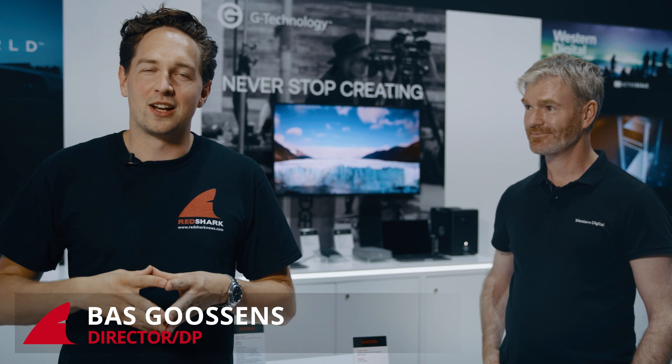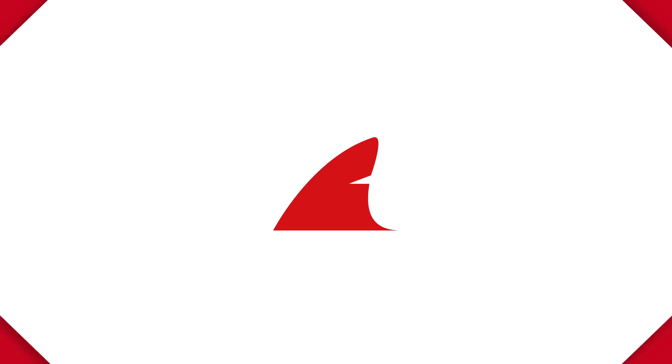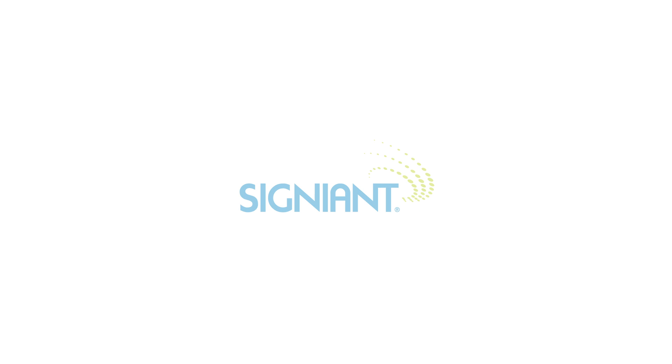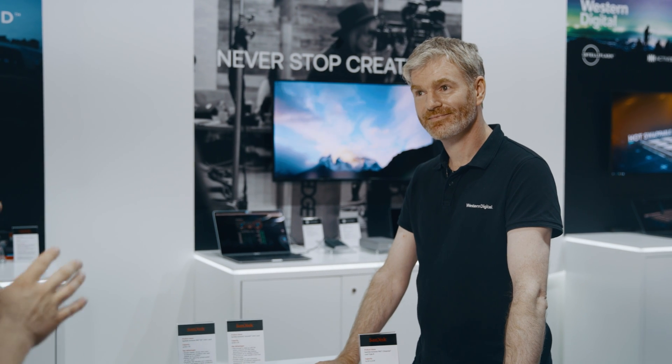Greetings from IBC 2019. I'm at the Western Digital booth and we're going to take a closer look at some products together with Dara. Talk me through what you have lying around here because it's pretty exciting, right?